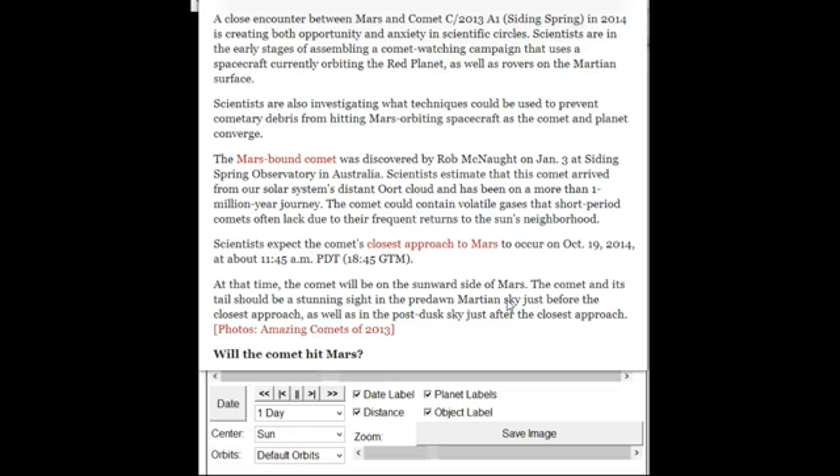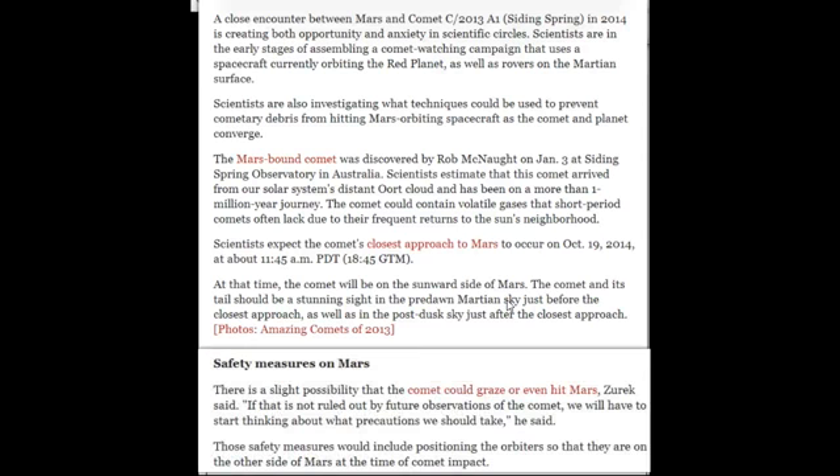They're becoming more concerned. They're even investigating techniques of what could be used to prevent cometary debris from hitting Mars orbiting spacecraft as the comet and planet converge. The Mars-bound comet was only discovered January 3rd of this year, 2013. They always say it's from a distant Oort Cloud — that's always the excuse — and they never even proved the Oort Cloud existed.